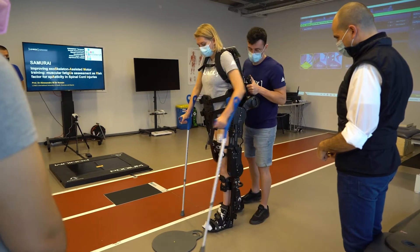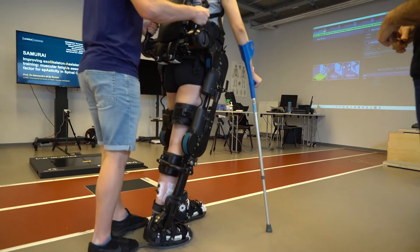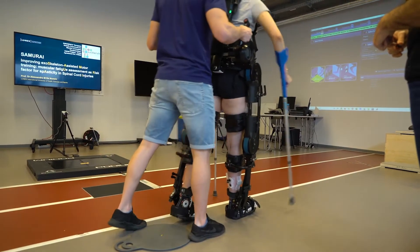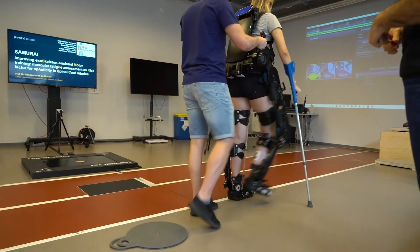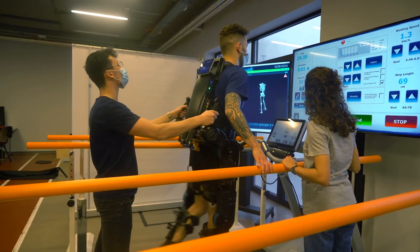The goal of the Samurai project is to study the level of fatigue accumulated while using a powered lower limb exoskeleton. For some exoskeleton users, such as people with multiple sclerosis, fatigue is a risk factor for spasticity.